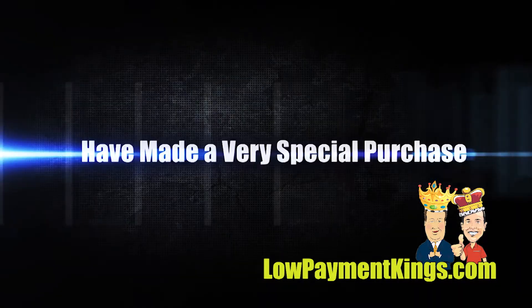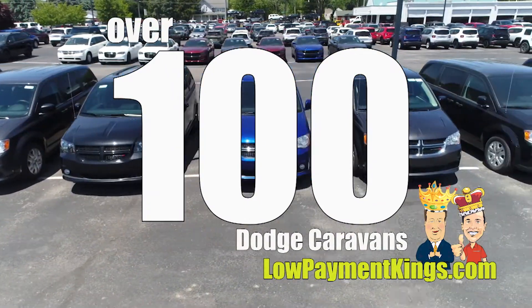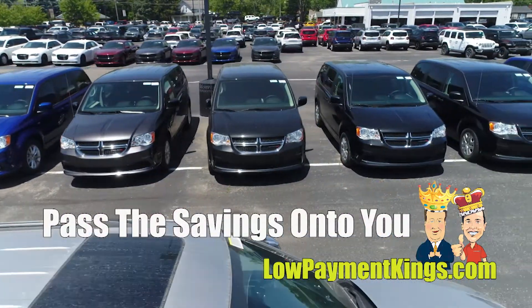The Low Payment Kings have recently made a very special purchase of over a hundred Dodge Caravans. That's right, over a hundred Dodge Caravans we just bought at our five Low Payment King locations, made a special purchase so we can pass the savings on to you.